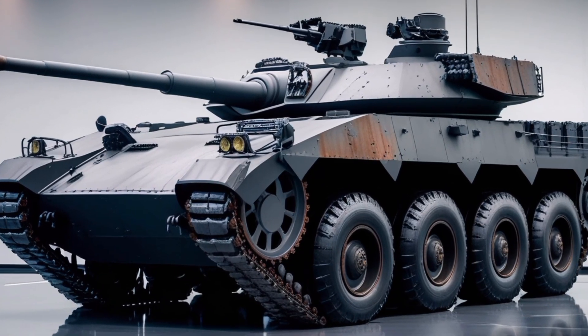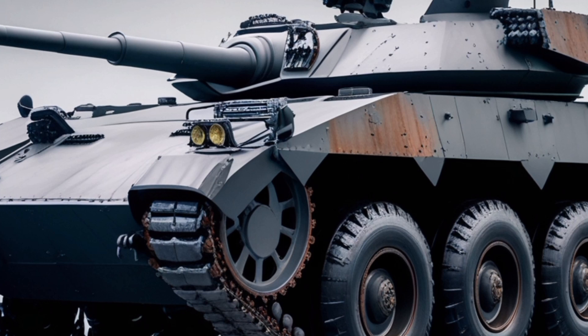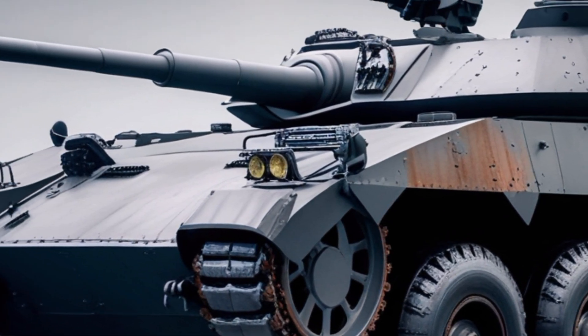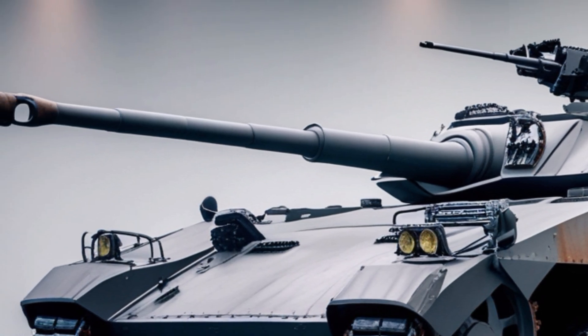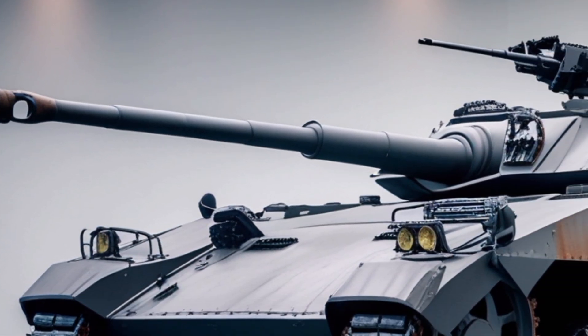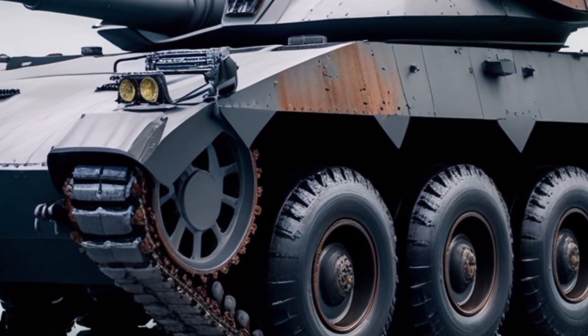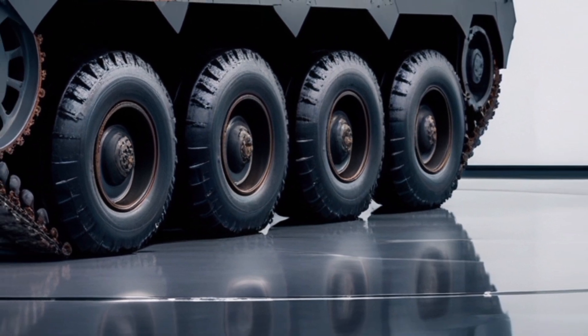Welcome back to Fast Auto Land, your go-to spot for the latest, fastest, and most exciting cars on the road. Today, we're diving into something bold, futuristic, and ready to turn heads — the 2026 K2 Black Panther. This isn't just a car, it's a statement on wheels. So buckle up as we explore what makes this beast so unique.